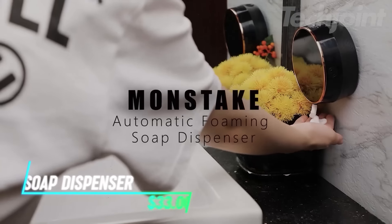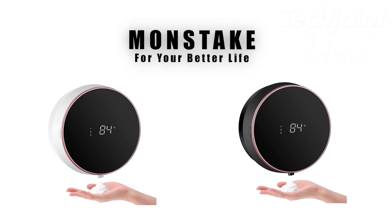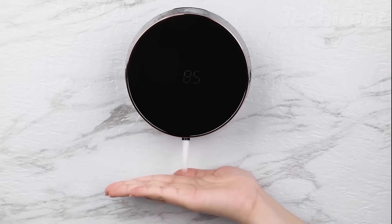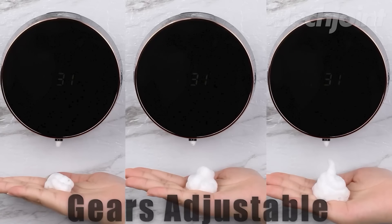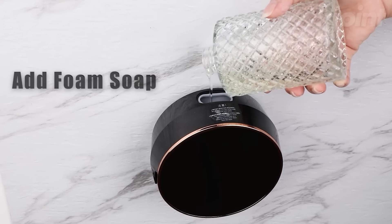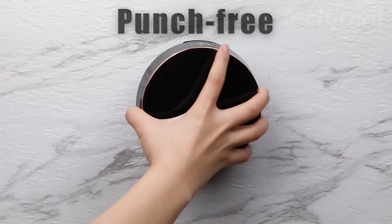This is an automatic soap dispenser that combines style and function, featuring a gold-plated finish and a display for indoor temperature and battery status. It's upgraded with a touch button for improved waterproofing and ease of use. The rechargeable battery can last up to 4 months after a quick 2- to 3-hour charge. With a capacity of 12 ounces, it's versatile enough to hold various types of soaps and lets you adjust foam levels to your liking. Plus, it's easy to install on the wall using traceless adhesive.